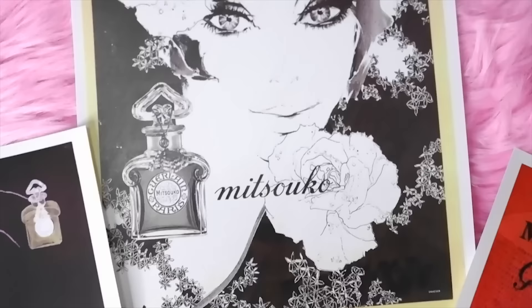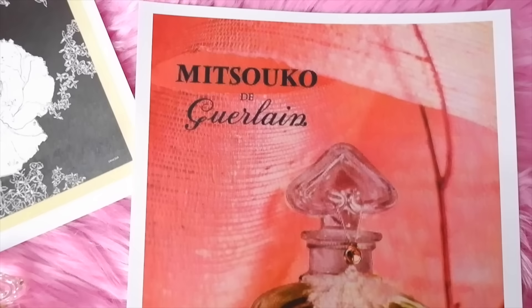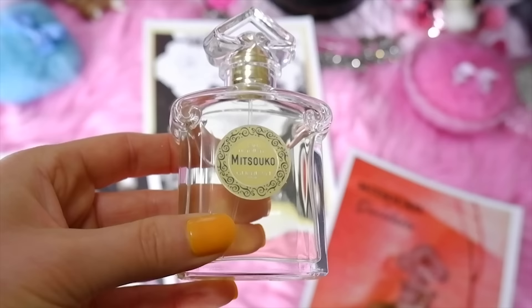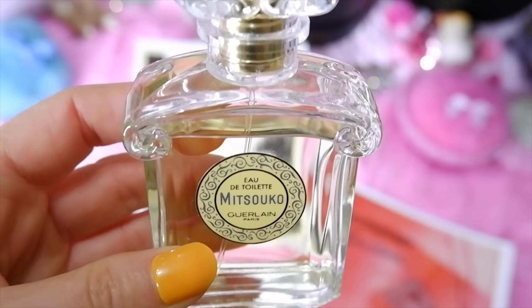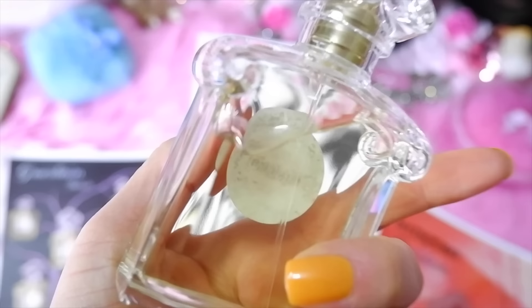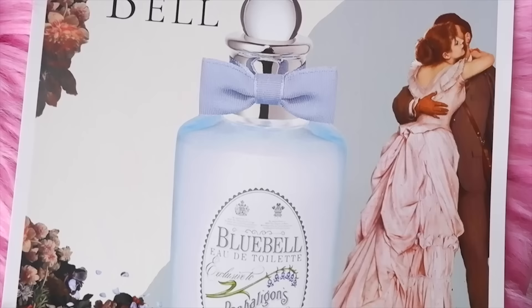Next is a Guerlain perfume — Mitsouko — a feminine fragrance launched in 1919, making it a very old perfume. Top notes are peach, bergamot, lemon, mandarin, neroli, lilac, rose, jasmine, ylang ylang, and clove; base notes are vetiver, amber, oak moss, cinnamon, patchouli, cedarwood, black pepper, benzoin, sandalwood, and musk. I really like it — it's quite unique, not too overpowering. Jean Harlow reportedly loved this perfume. In 1919, Europe was fascinated by Japan, and Jacques Guerlain named it Mitsouko, which means 'mystery' in Japanese, symbolizing passionate and mysterious femininity.